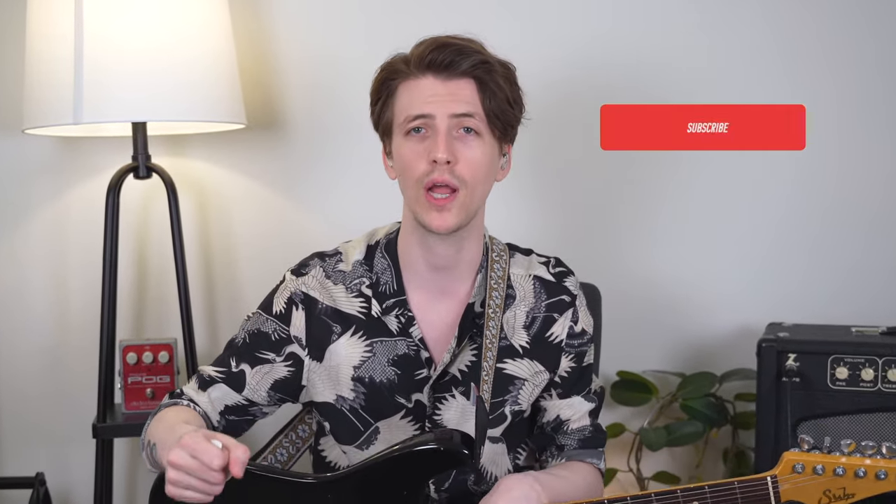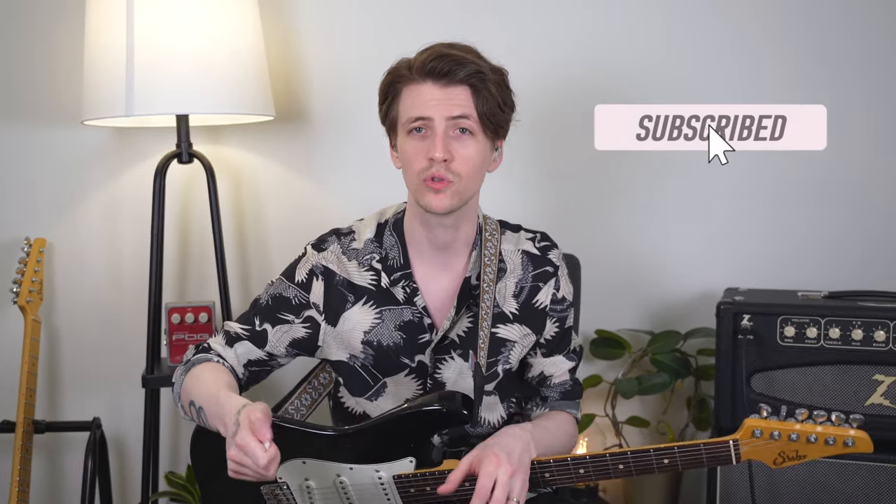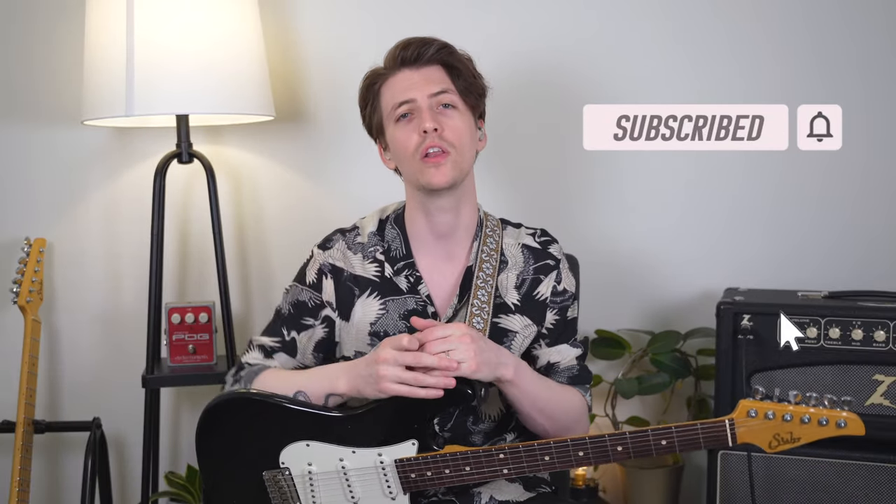Before we get into the techniques, if you like videos like this — guitar lessons, guitar gear, productivity, things like that — please consider subscribing to the channel. I have a goal of reaching a thousand subscribers and I'm getting very close, and it would just mean a lot to me if you could help me get there. With that said, let's get into it.